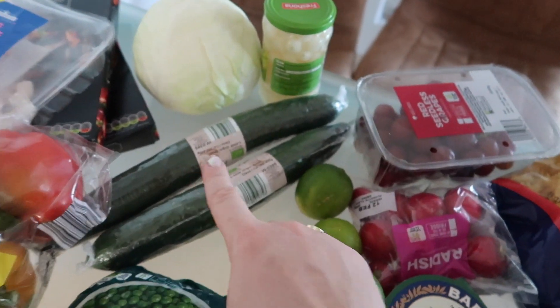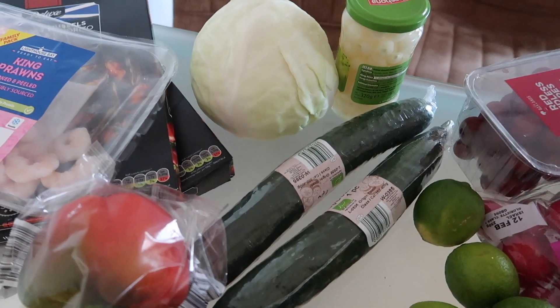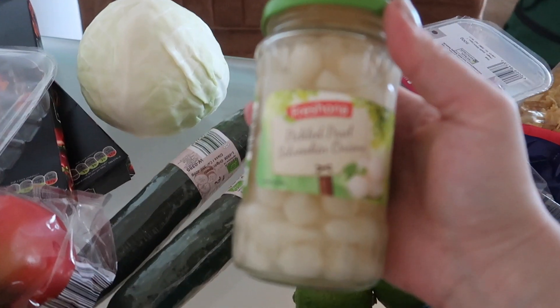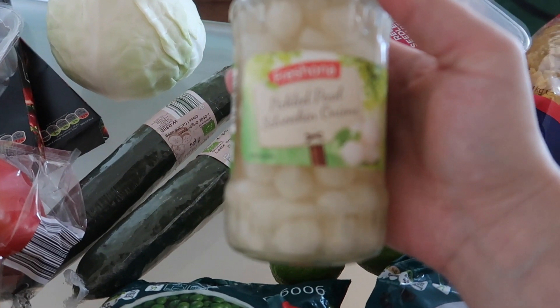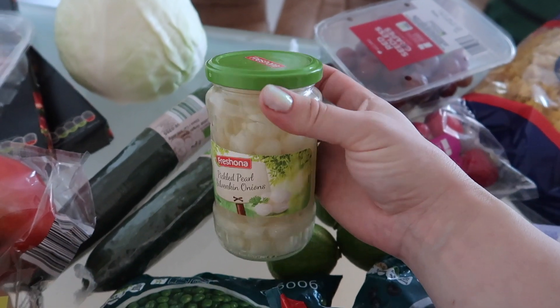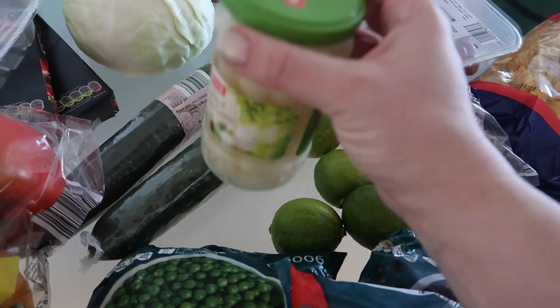I got pasta, limes, more radishes, some cheese, and grapes. Two organic cucumbers because we can finish one in a single sitting — we all eat so much of it. Then my cabbage for my salad. I love these pickled pearl silverskin onions — I put some sriracha in and eat it with a spoon. I'm the only one in the house who eats it, but I love it because it's so crunchy.